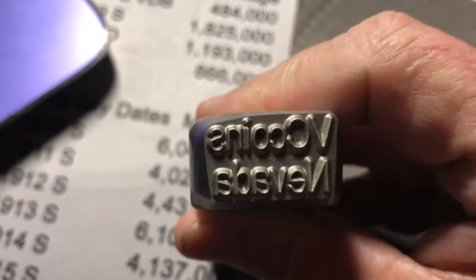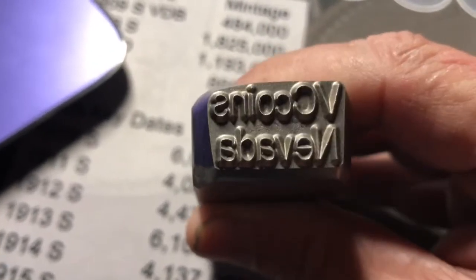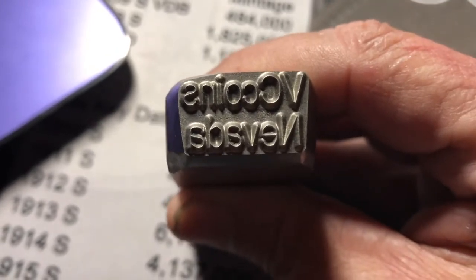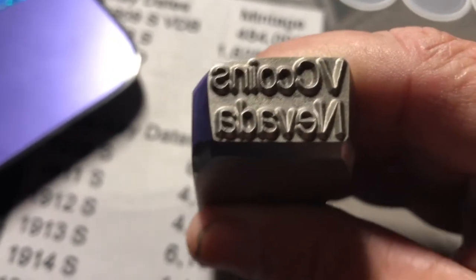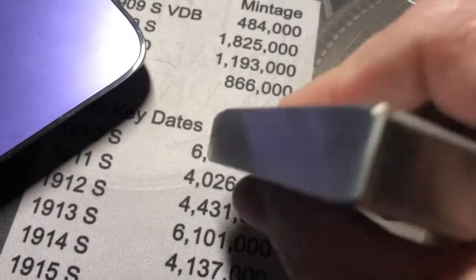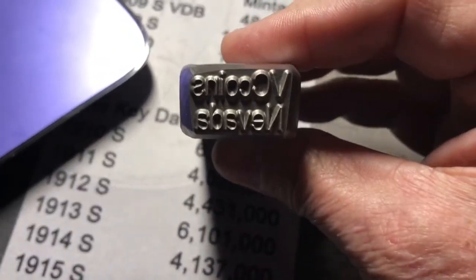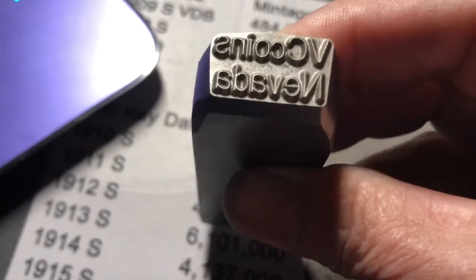It's backwards right now, but when you stamp it obviously it won't be. So I got my VC Coins Nevada stamp and I will be stamping some silver tomorrow and will send it out so you guys can all see what it looks like. I also have a couple of milk calls to do tomorrow. I'll stamp a silver bar or silver round and we'll see what she looks like. So far it looks good — you can't hurt this thing too much by beating on it with a hammer. This thing feels like it weighs two pounds in my hand.